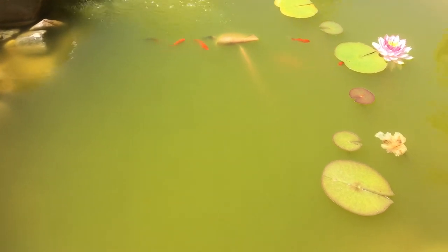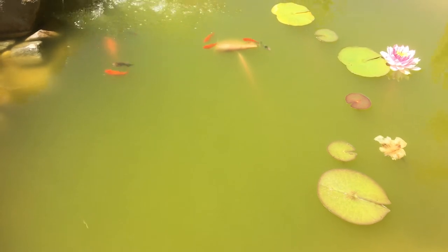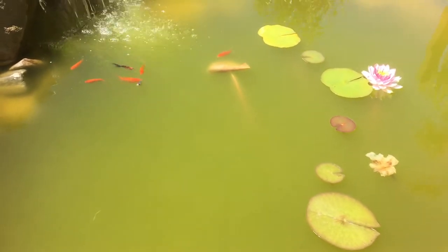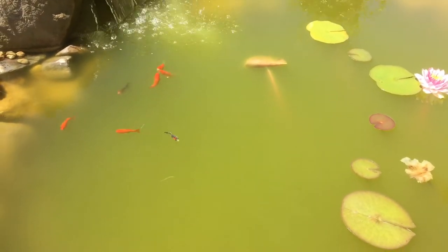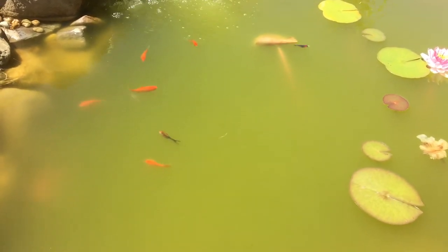Green pond water poses no health risk to your fish. In fact, it's actually keeping the water fish-safe. It is caused by a lack of nitrifying bacteria. Nitrifying bacteria are needed to process ammonia.